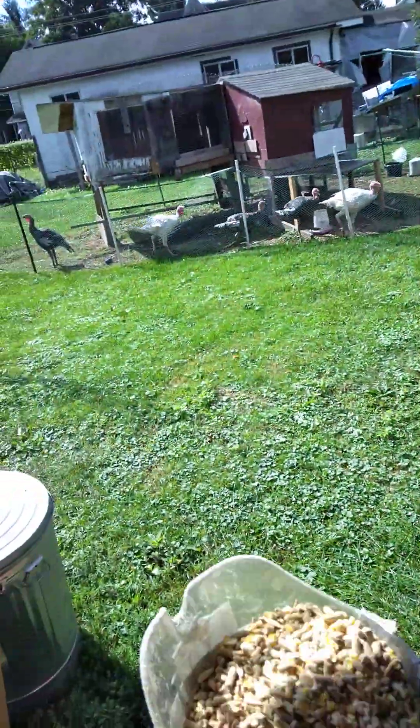So I get myself a couple containers, and that's what they get for the day too. Yeah, I have a couple containers.